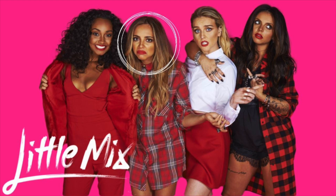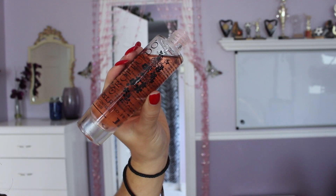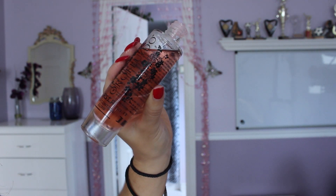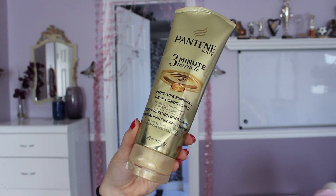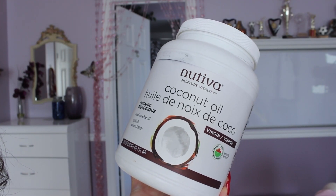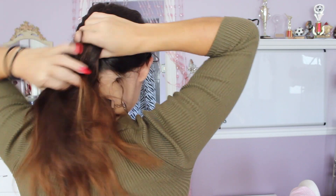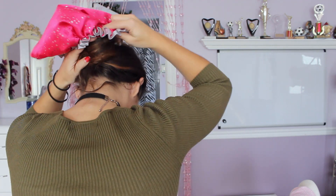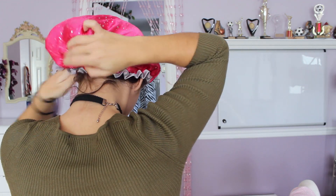Jade shared a couple of hair hacks she really loves. Out of all the girls she has the most natural hair with no extensions. She uses a ton of hair oil applied to the ends of her hair, always before she puts heat on it — that's how she keeps her hair super healthy. She also uses lots of treatments, or even coconut oil, applied to the ends. She puts a shower cap on, sleeps with it overnight, and removes the treatment the next day, finding it keeps her hair healthy and soft.